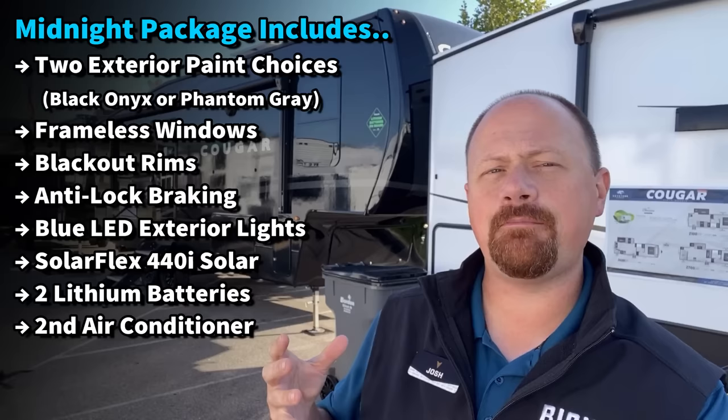They made it more than just paint. It really is a whole package of a lot of cool things put together. In a way, it's kind of like how Montana has a Legacy package — Cougar has their Midnight Edition.